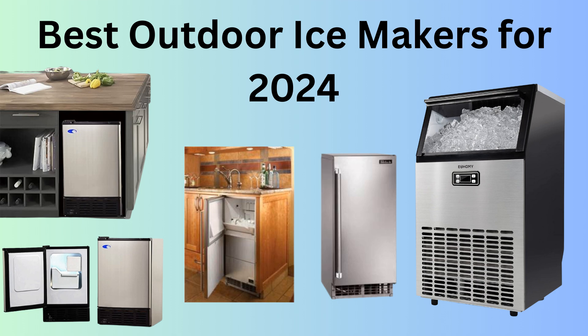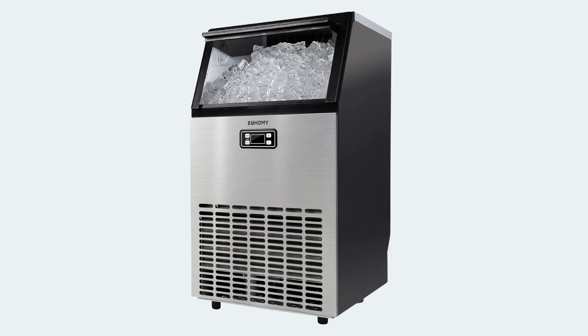Hey there, ice enthusiasts! Today we're diving into the best outdoor ice makers for 2024. First up, the Yuhomi Commercial Ice Maker.